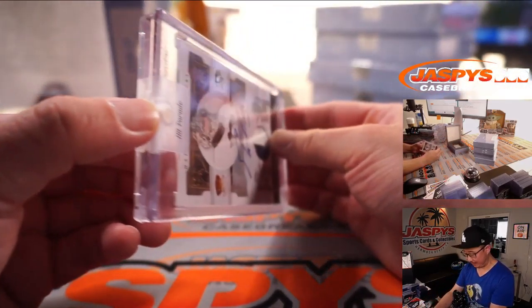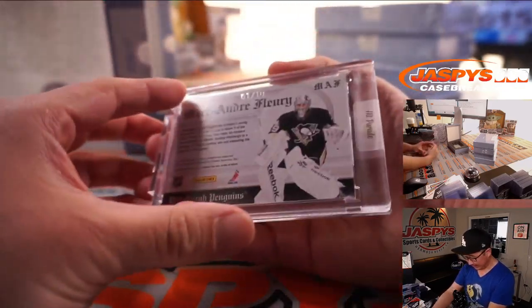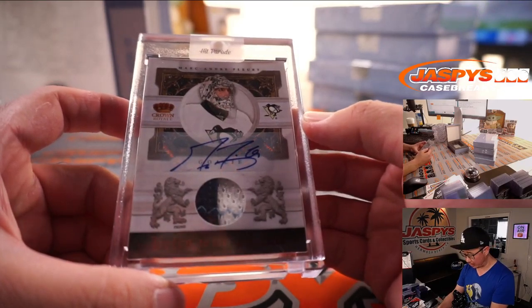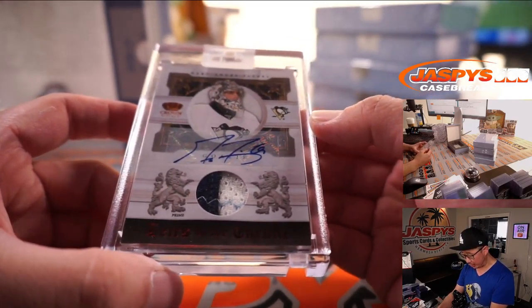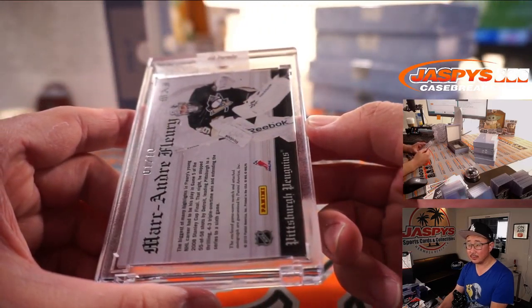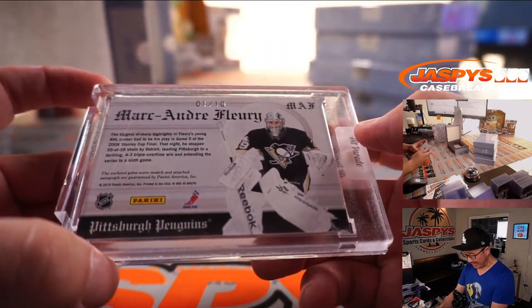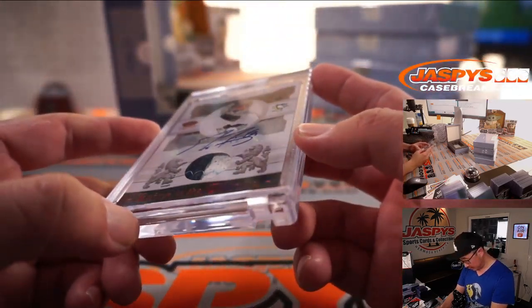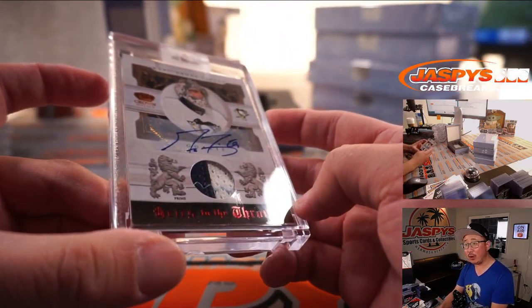This one goes landscape mode — landscape on the back but goes this way. That's a Penguins edition of Marc-Andre Fleury, two-color patch and autograph from Crown Royale Hockey, one out of 10. Pittsburgh Steve. It says 'Heirs to the Throne' in red foil on the bottom there.